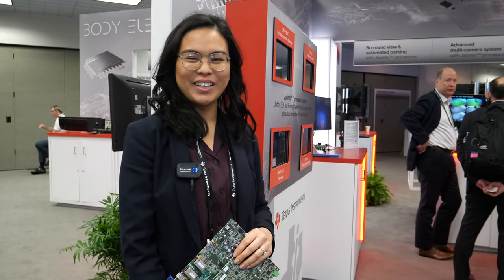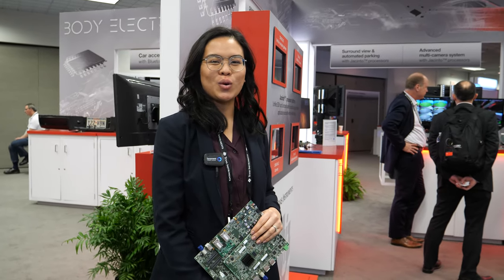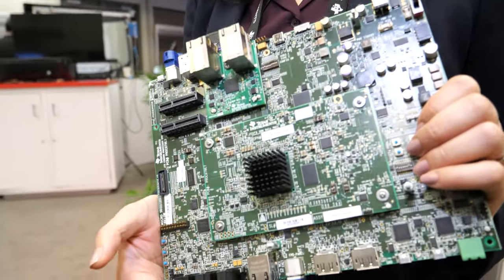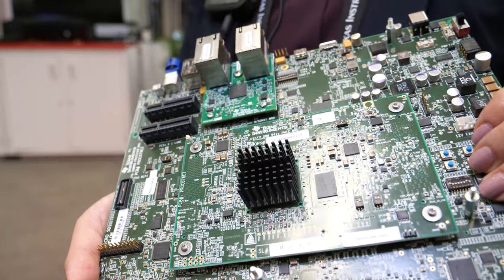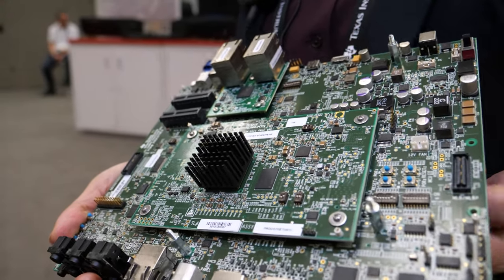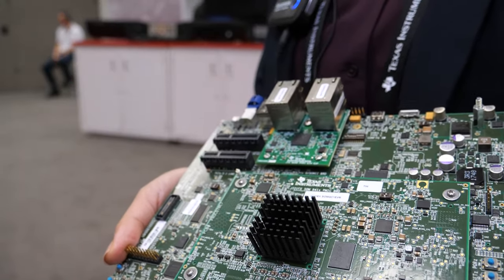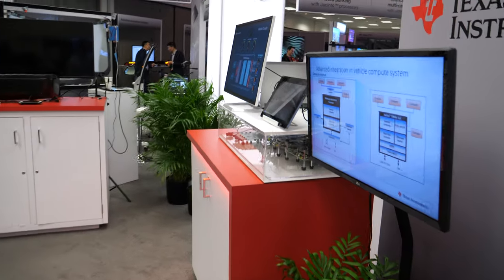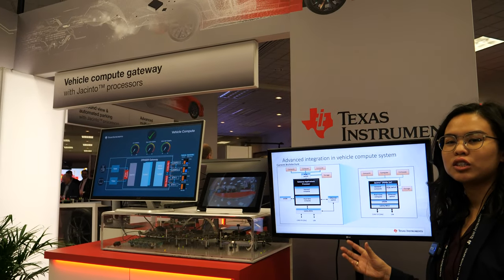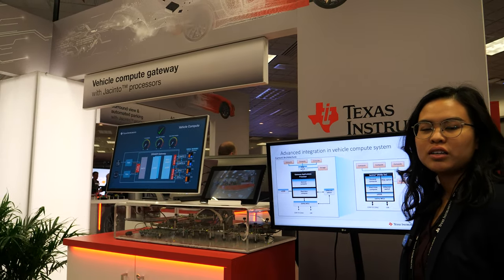My colleague just showed you how Jacinto solves ADAS applications. My name is Katrina Twazen, I'm from Texas Instruments, and I'm going to talk to you about how Jacinto helps solve vehicle compute systems and gateway systems. This is the new Jacinto device — this is our EVM, available on ti.com — it's a development kit.